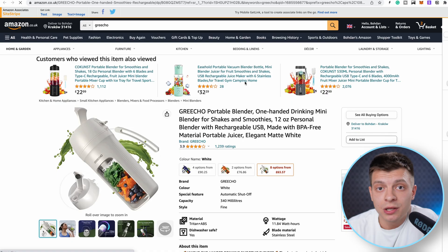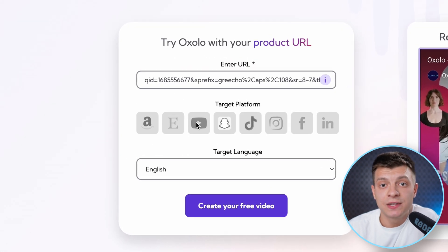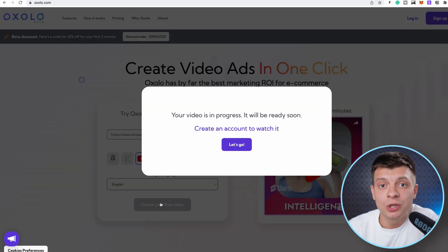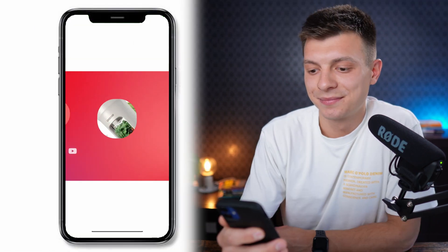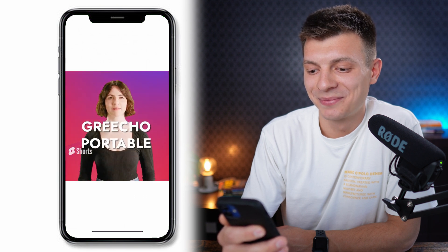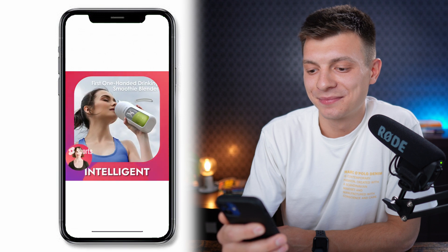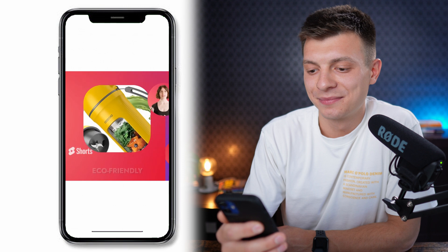All you need to do is take your product listing, for example from Amazon, paste it into the software, select the target platform and target language, and click create. Let's see what the result looks like. 'Are you ready for refreshing, tasty juice without all the time and effort? Then say hello to the Gricho portable blender. Gricho's single-serve blender features intelligent power-off protection, made with food-grade eco-friendly materials.'